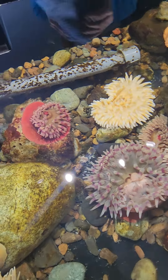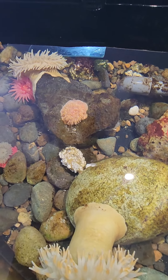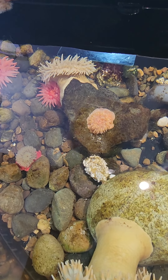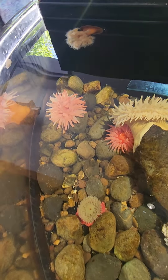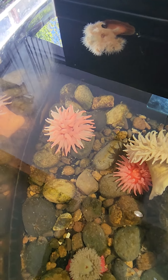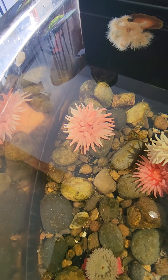So what brought you over from Moscow? Well, I teach this marine bio class. I love it! We didn't make it over last year, and to not make it to the coast and have a marine biology class — I know, just a travesty. So we made it. You came up here, so we came up here.